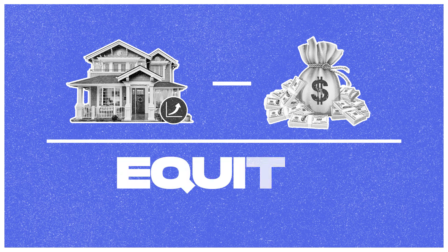Once you submit your information to your lender, they send an appraiser out, the appraiser determines your home value, and the value minus your loan balance leaves us with the equity. That's how we determine how much equity you can tap into.